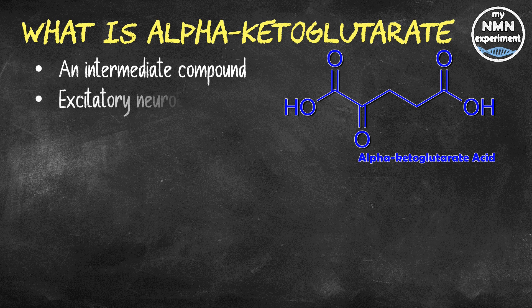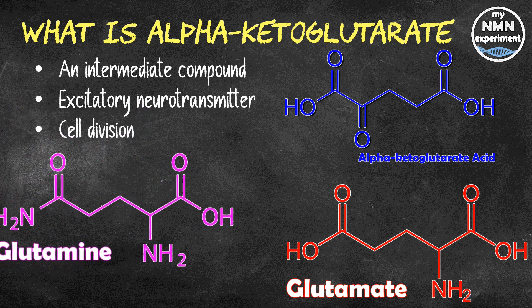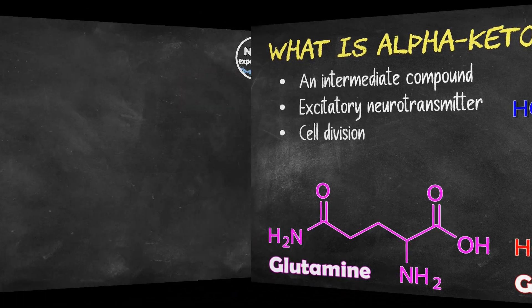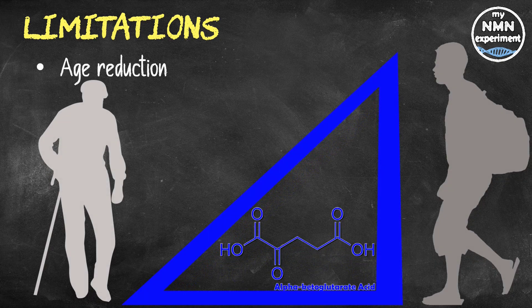Glutamate is the main excitatory neurotransmitter in the brain and can increase bone formation. Glutamine is the main source of energy for cell division. Alpha ketoglutarate also regulates amino acid synthesis, energy production, and the formation of free radicals. Alpha ketoglutarate cannot be found in food, so if our body needs it, we do have to supplement. Like NAD, as we age, the amount of alpha ketoglutarate produced by our body also declines.